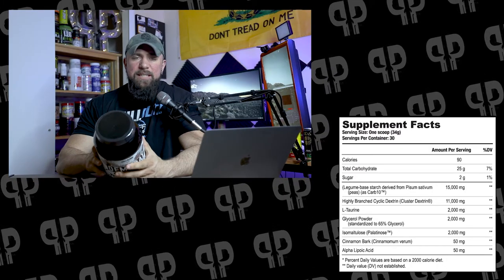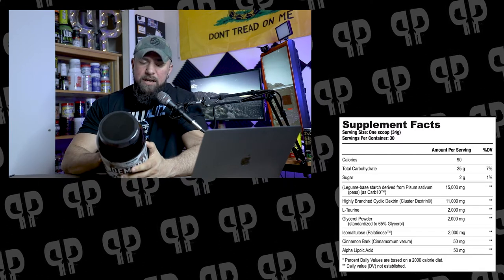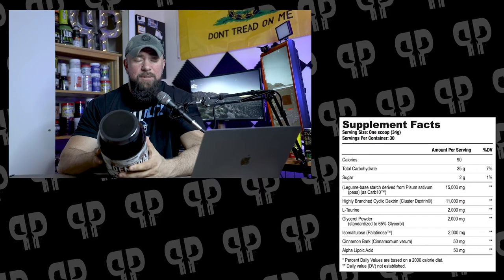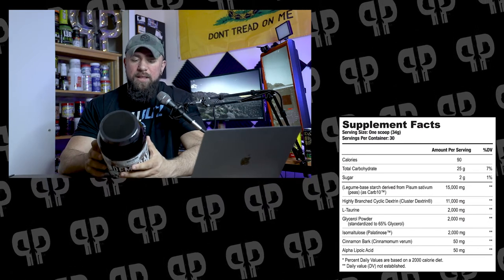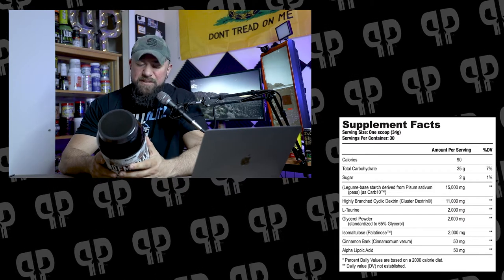Let's quit talking about why I love carbs and start talking about why I love this carb. So Axis Sledge has a blend of carbohydrates consisting of Carb 10, clustered dextrin, and palatinose. They're at different dosages around the profile, but I'm going to start off with the top two. Carb 10 from Compound Solutions comes in at 15 grams.